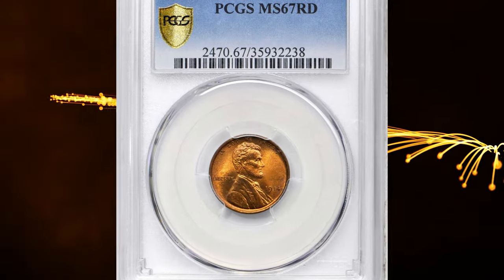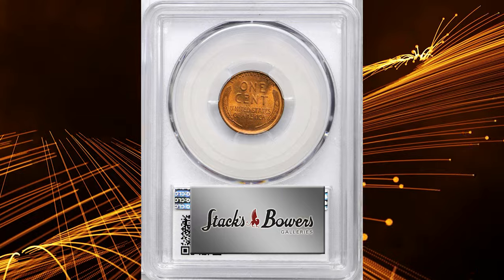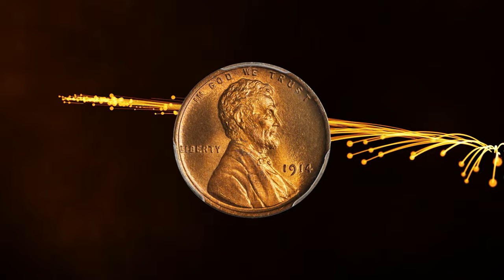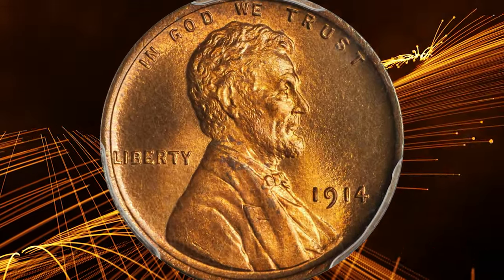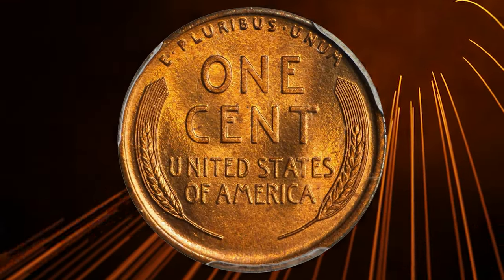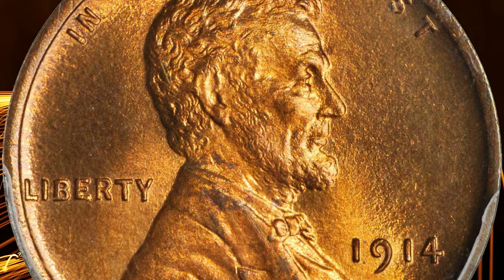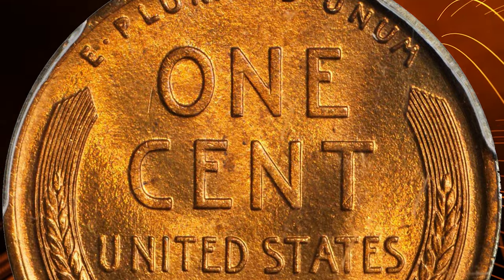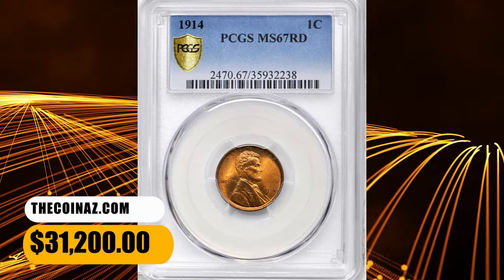Number 1. This is a 1914 Lincoln cent in MS67 Red condition. According to Stack's Bowers, this is a truly splendid gem in all regards — both sides sharply struck with a softly frosted, reddish-orange appearance fully deserving of the coveted RD designation from PCGS. Although readily obtainable in an absolute sense, Mint State 1914 cents are scarce compared to those of other early Philadelphia Mint Lincoln issues, especially at the finest levels of the full red category. It was sold for $31,200.